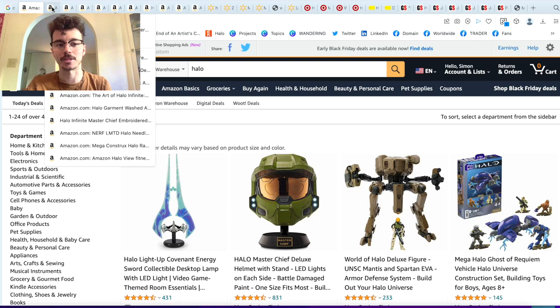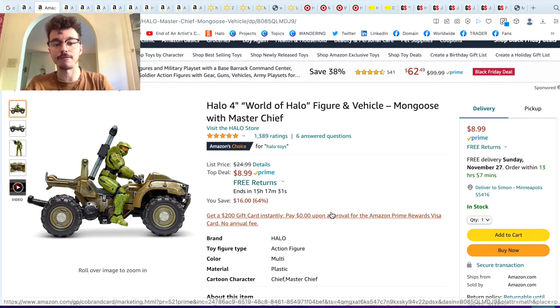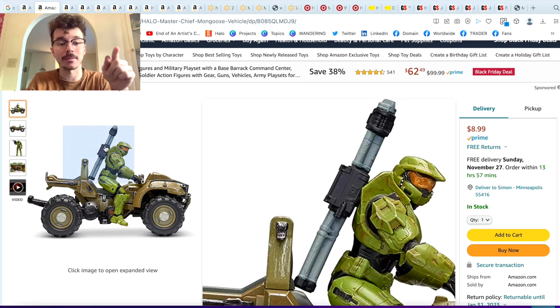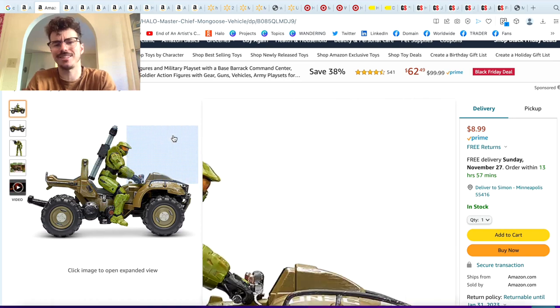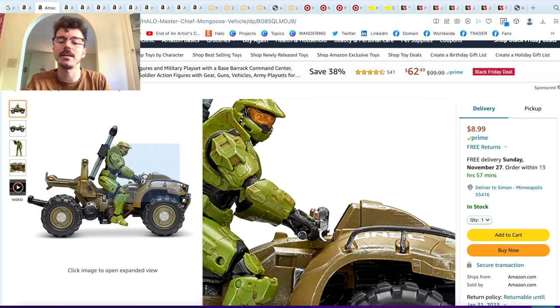Now let's talk about the specific Amazon deals. We've got the Mongoose with Chief for only $9 — that's actually an exceptional price, down from $25. I'm going to be adding this to cart after this video because I don't have that Mongoose and it's $9. A lot of people think Jazware prices are a little intimidating to get into, but I've started collecting and now I just can't stop. They are so good.